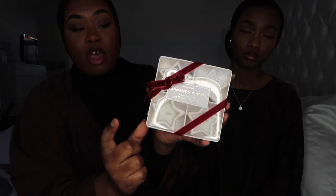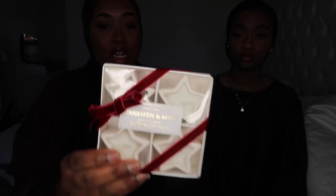I also got these from the reduced section — if you're familiar with the White Company, you'll know they can be quite expensive, but these I only got for £5. They are cinnamon and apple star candles, and I absolutely love them. She absolutely loves candles — she told you!